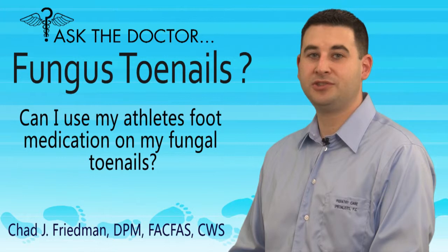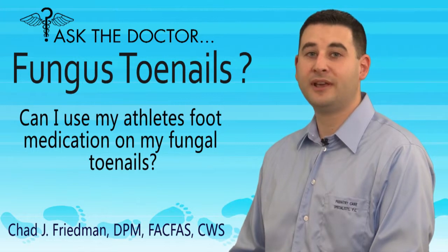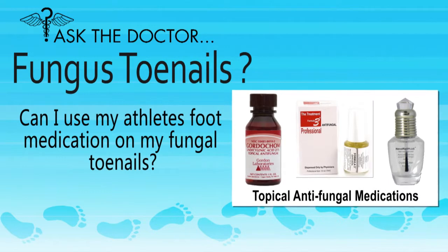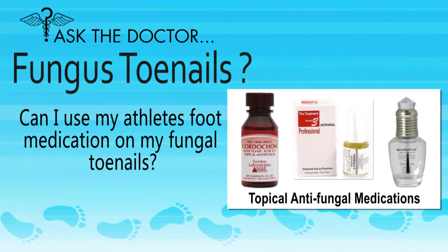One would also want to make sure it is a fungus. A yeast, mold, psoriatic, or traumatic nail may look like a fungal nail and require a different treatment. It is best to use a topical antifungal medication specifically for fungal nails to obtain the best result.